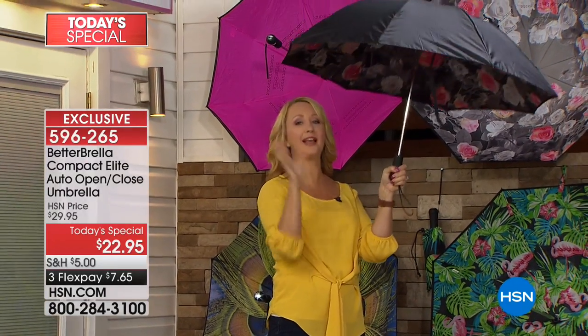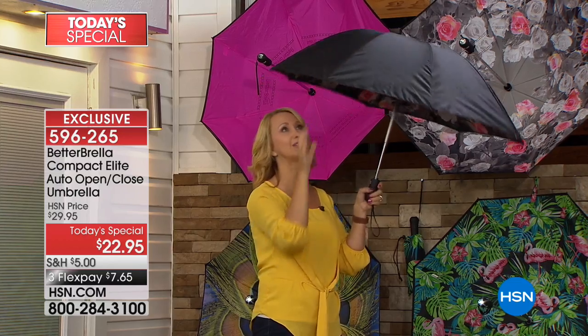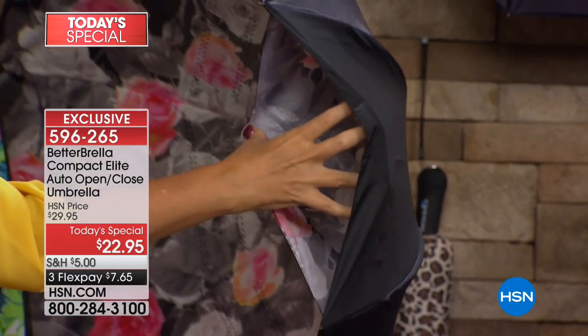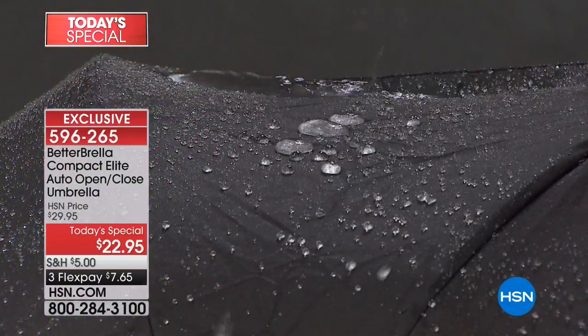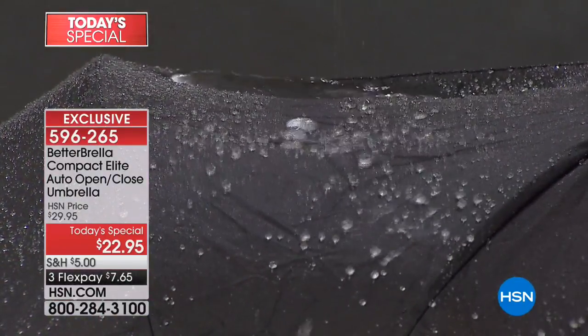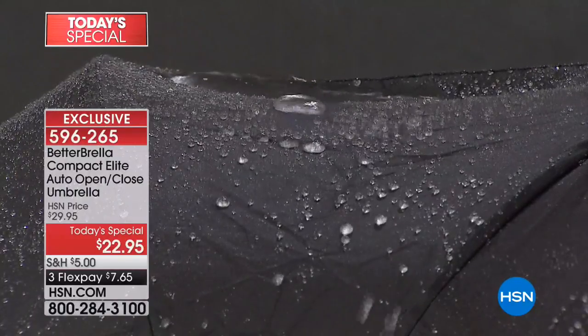This is going to keep you drier than ever before because of all the built-in technology. First, instant automatic open — so you're protected in one second, perfect if you have dexterity issues. You're getting dual fly construction and brand new hydrophobic fabrication where water rolls right off, very similar to that treatment you put on your windshield so water just beads and rolls off without absorbing into the fabric.